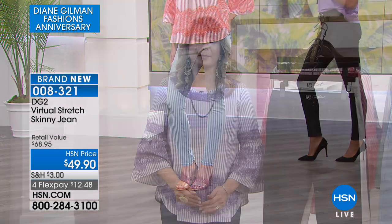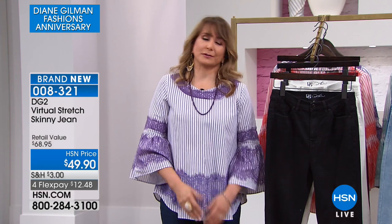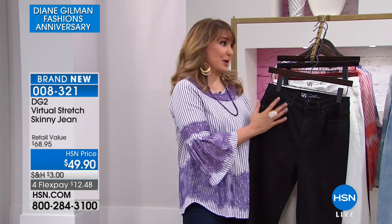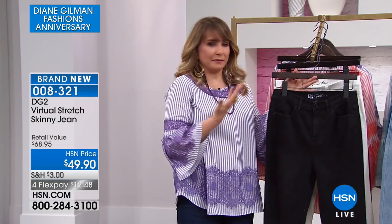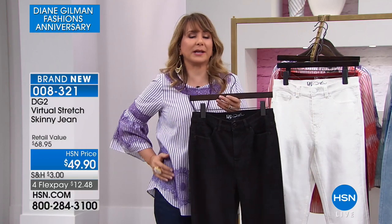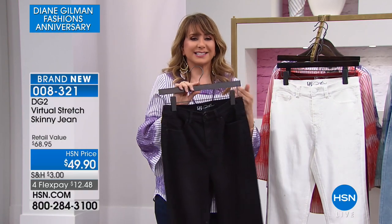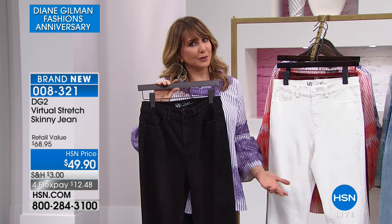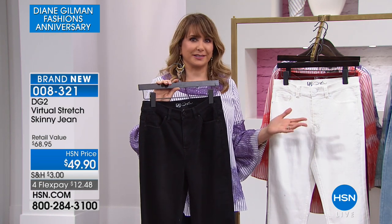I just came back from L.A. and wore my virtual stretch. I sat in an upright position for about five hours and they felt fantastic — it just wasn't an issue. It wasn't fighting me, not where I was like 'I can't wait to get out of these.' Instead, it's just there supporting you, helping you look great and feel great. Welcome back — or welcome home — to jeans with DG2.